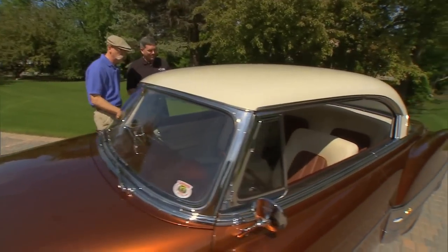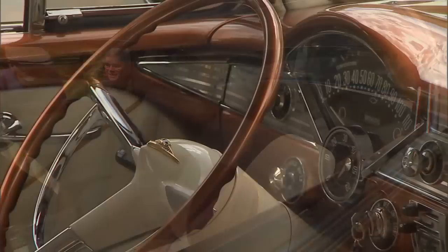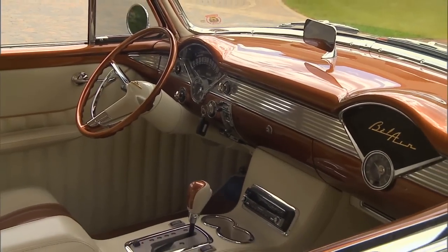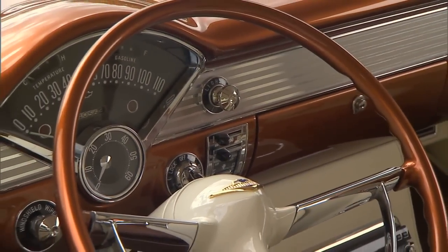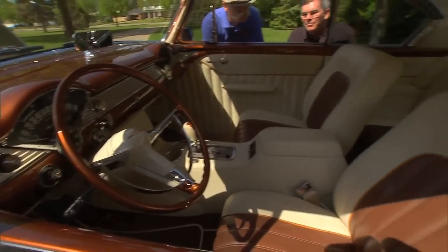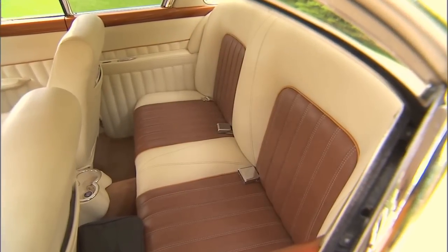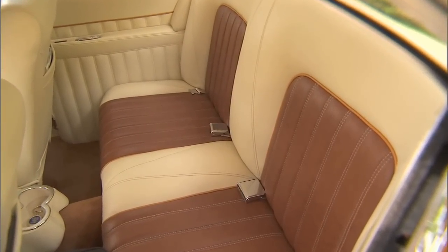The interior is gorgeous — again, subtle — with copper and cream coming through once again. Now, is that a '55 dash? It is. I like the symmetry of the '55 dash, so I kind of proposed that idea to Chip. The '53 and '54 dashes were not symmetrical at all, and I thought this just had a much neater feel to it. I like the perforated leather — you don't see that used a lot, but it's a nice comfort feature and kind of a nice design accent as well.